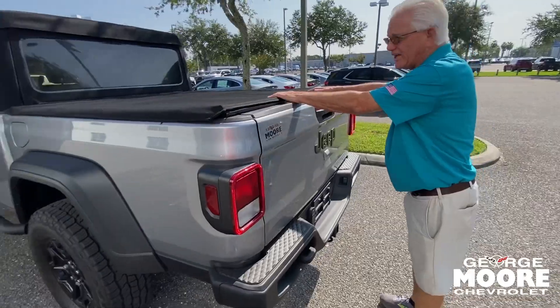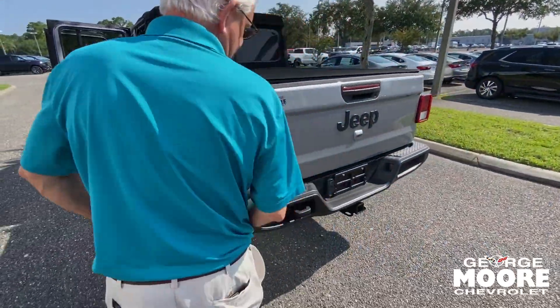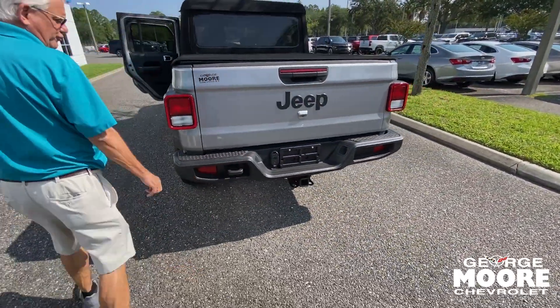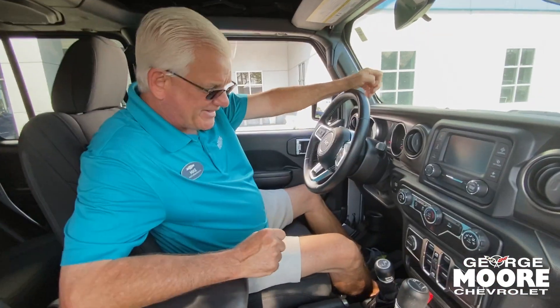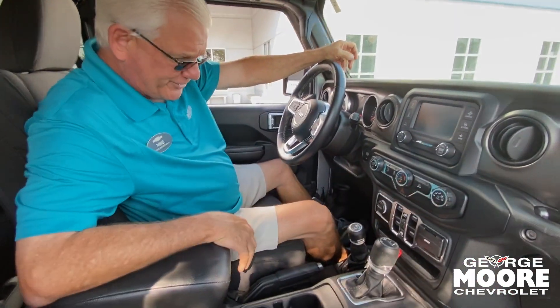This comes down for you — a little tonneau cover. Same energy-absorbing rear bumper. Two to five miles an hour for the trailer hitch. AC, of course. Power windows, door locks, and four-wheel drive.